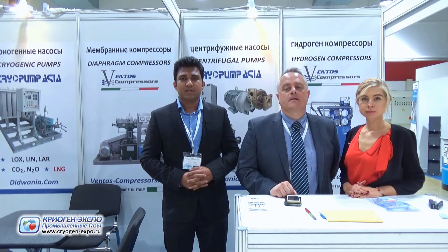We also have piston reciprocating compressors which are oil-free, for oxygen, hydrogen, and other similar applications.